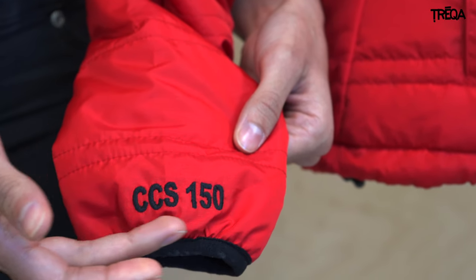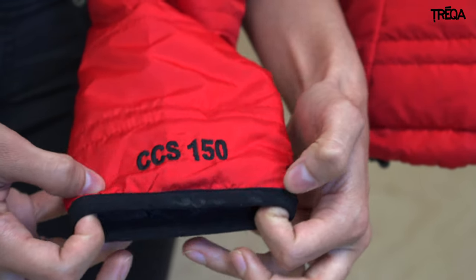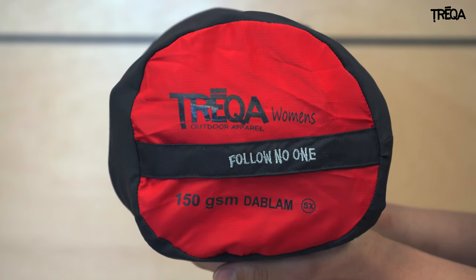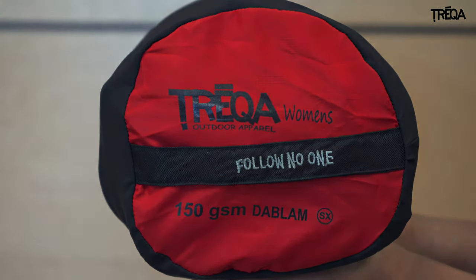The insulation value is clearly labeled on the sleeves for easy identification, and the cuffs are elasticized to keep heat in and cold out. The CCS150 packs down easily for storage and travel, and comes with a clearly identified storage pouch.